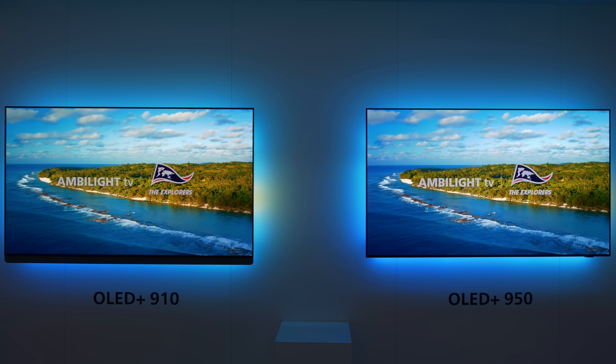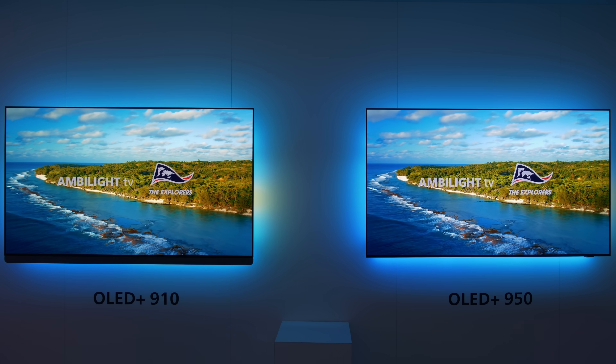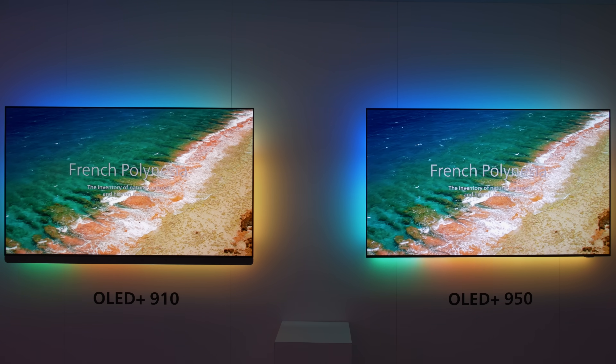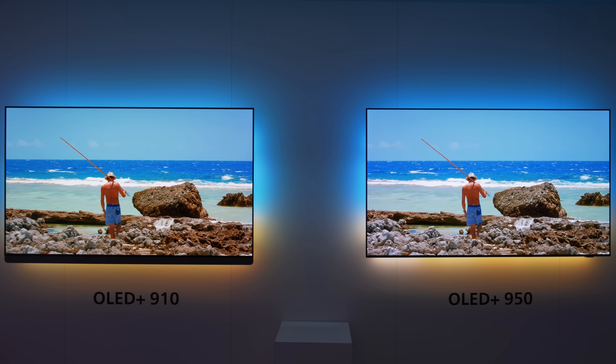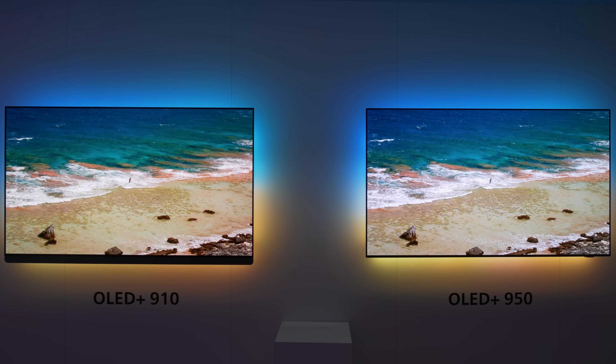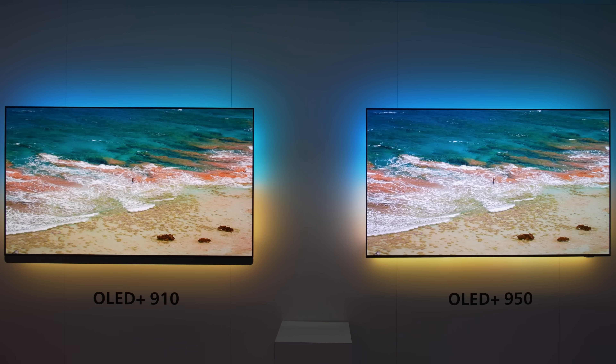For the new OLED Plus 950 and 910, Philips TV specs a peak brightness of up to 3,700 nits, a full-screen brightness of 350 nits — albeit likely at panel native white point — as well as 99.5% DCI-P3 and 83% BT-2020 colour space coverage.